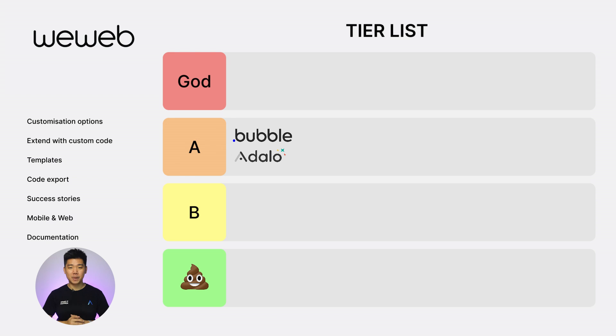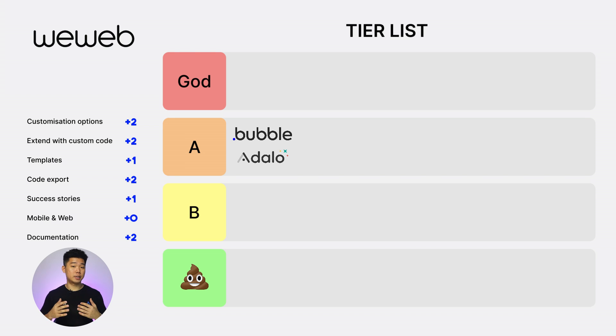Next, Weweb. Customization option: 2. Extend with custom code: 2. Templates: 1. Code export: 2. Success stories: 1. Web and mobile: 0. Documentation: 2. For the third time in a row, total score is 10. A tier.